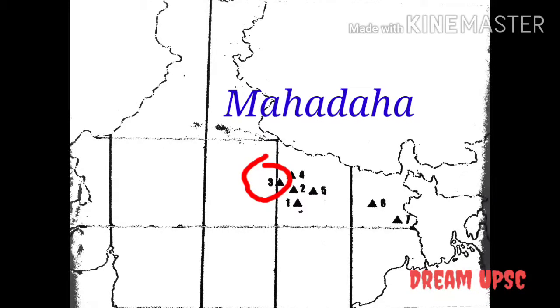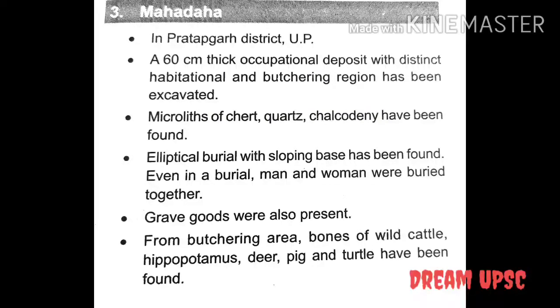The next site is Mahadaha. This site is located in Pratapgarh district, Uttar Pradesh. A 60 cm thick occupational deposit with distinct habitational and butchering regions has been excavated. Microliths of chert and chalcedony have been found. Elliptical burials with sloping sides have been found, and even in a burial, men and women were buried together. Grave goods were also present. From the butchering area, bones of wild cattle, hippopotamus, deer, pig, and turtle have been found.